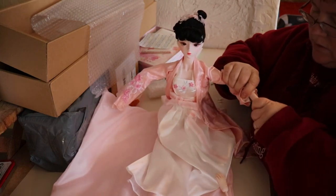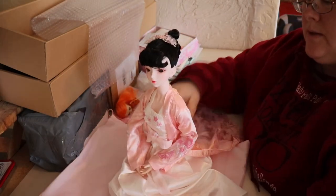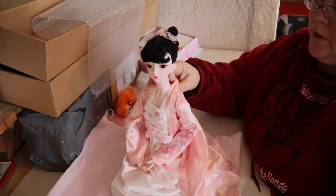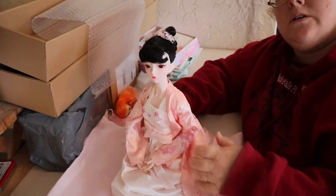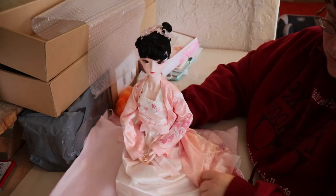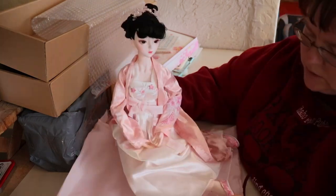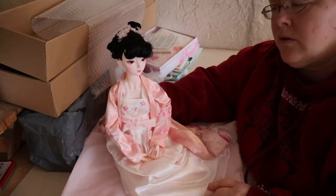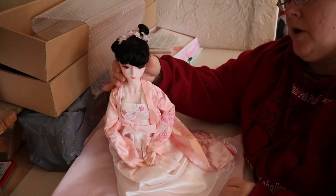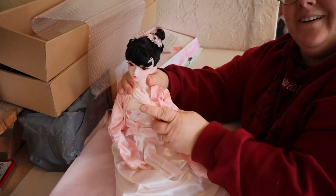Thank you for watching! This was my big Christmas money expenditure — she cost $46. She's very pretty and has quite a nice look to her. She's a big doll — 62 centimeters, two centimeters bigger than the ones I normally get. Look at her hair! She can tilt her head — that strange spine-like connection actually does a good job.